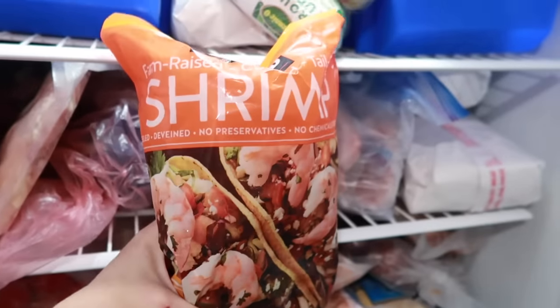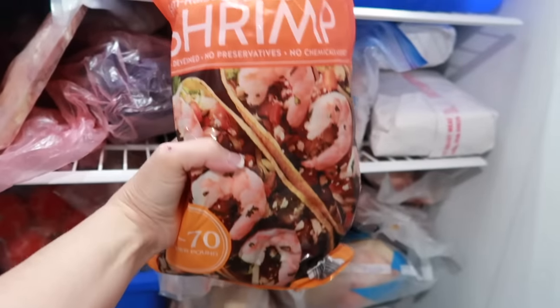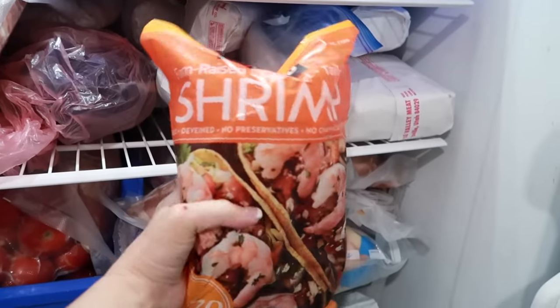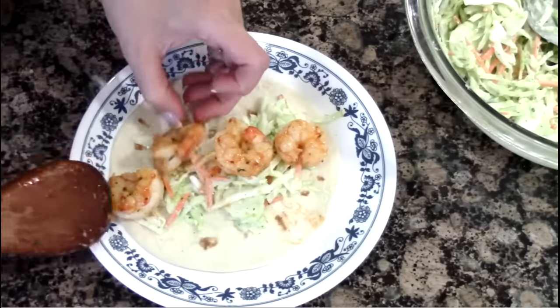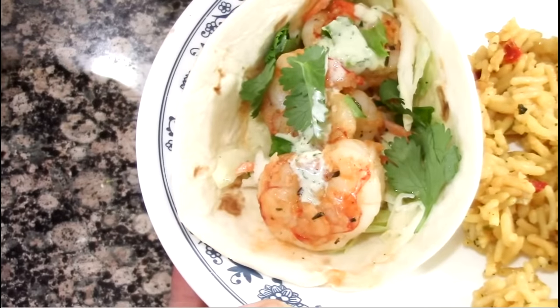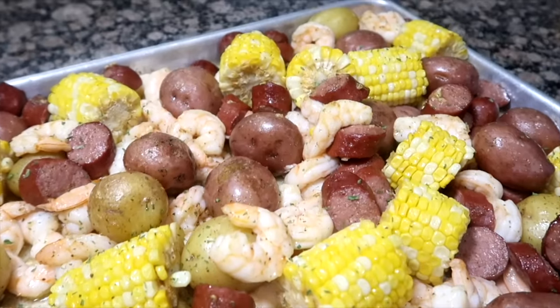Shrimp or prawns. When frozen, they're generally good in your freezer up to three months. But if you repackage them using a vacuum machine, you could probably get it to six months. Having a bag on hand is great to add to any dish.